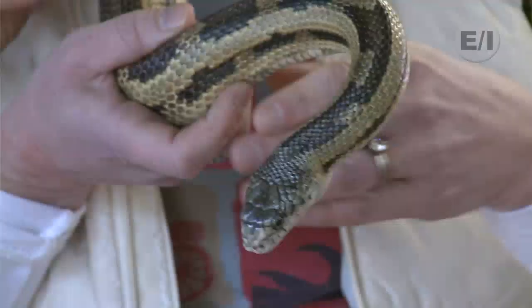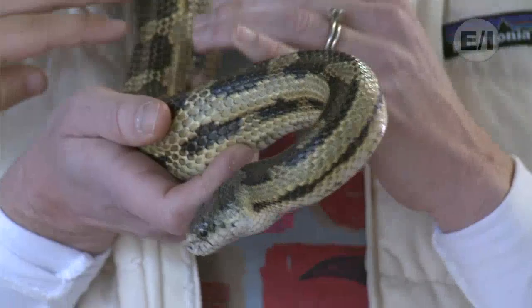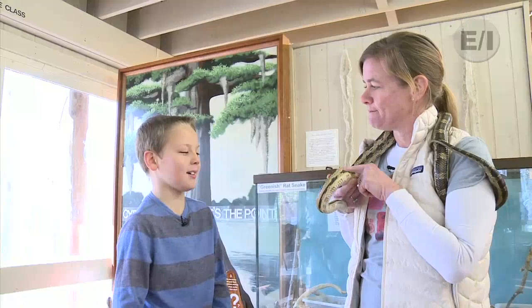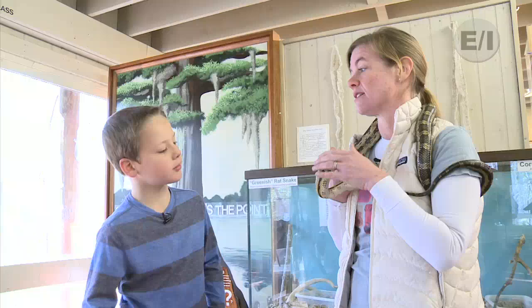Would she bite if I touched her head? Well, anything with a mouth can bite. She's not a venomous snake, and she's never tried to bite me. I've never suffered a Jake bite. Has she ever tried to bite anyone? I can't answer that — I don't know, not to my knowledge, but she may have.